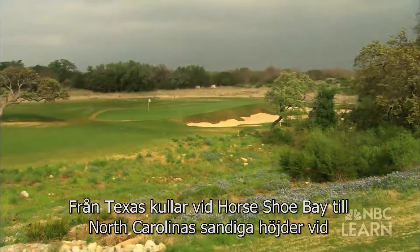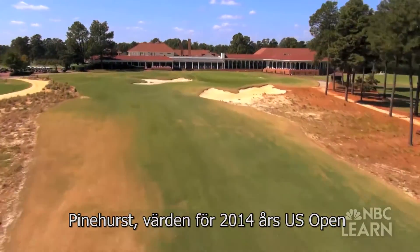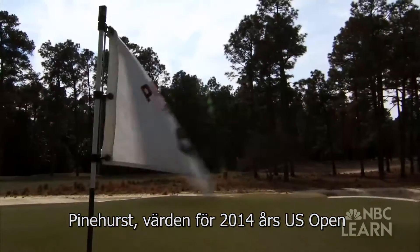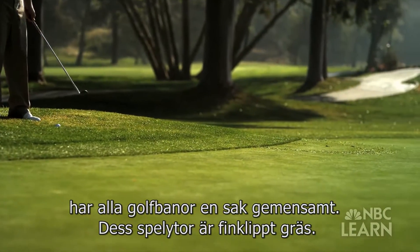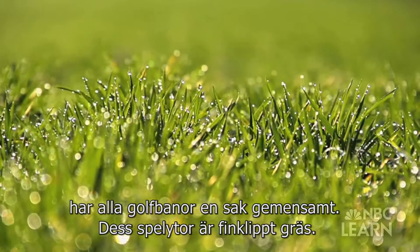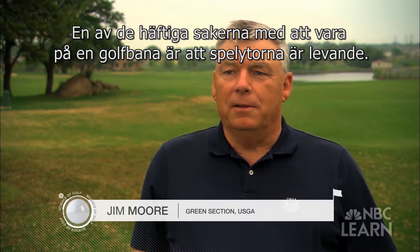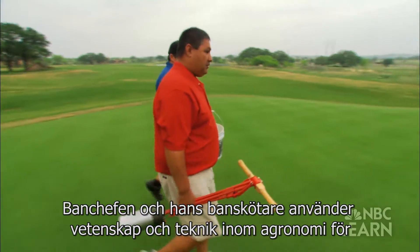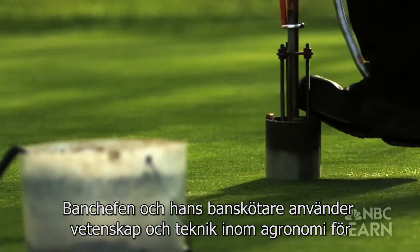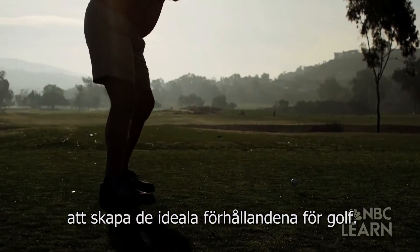From the Texas Hill Country at Horseshoe Bay to the Sandhills of North Carolina at Pinehurst, site of the 2014 U.S. Open Championships, all golf courses have one thing in common: their playing surface is turf grass. One of the cool things about being on a golf course is that the playing surface you're on is living. Golf course superintendents and turf grass managers use science and technology in the practice of agronomy to create an ideal environment for golf.